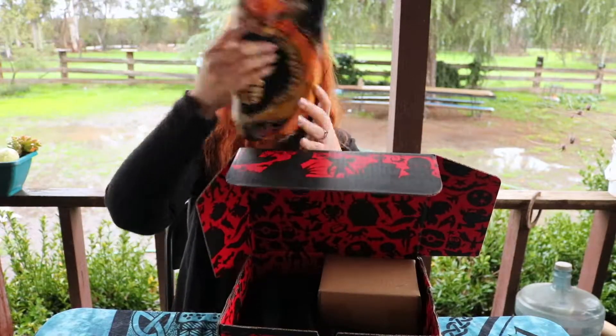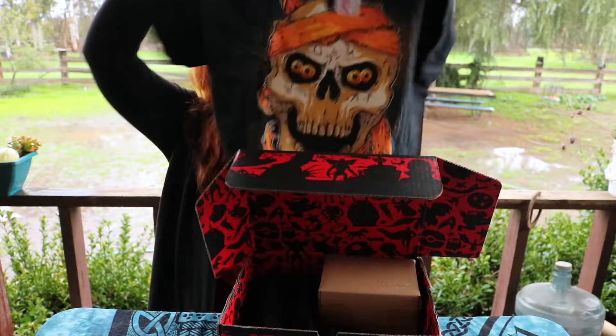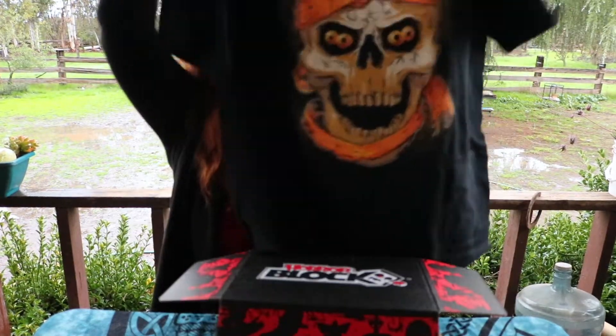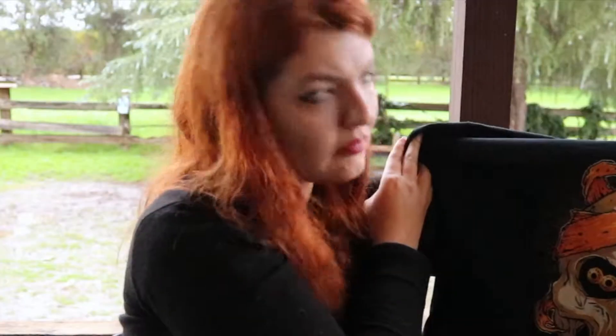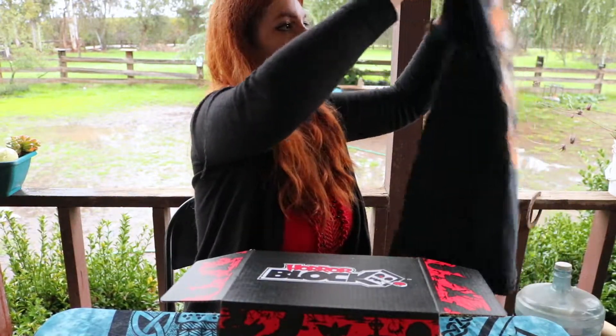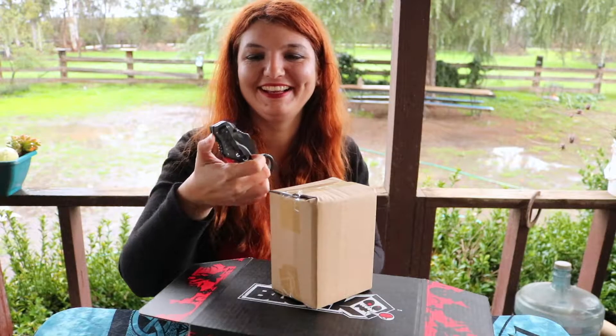Hi everyone, today I got my January Horror Block and I honestly do not remember anything that's gonna be in here, so let's just open it up and be surprised. Let's go for the t-shirt first — awesome looking t-shirt. What is that from? Why does it look so familiar? I'll find out when I look at the card. Okay, we have a box, another box.